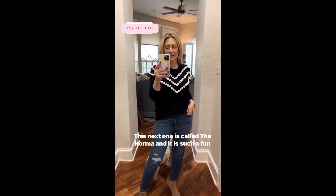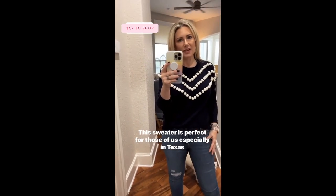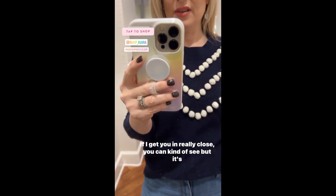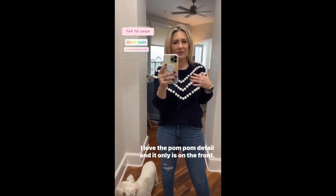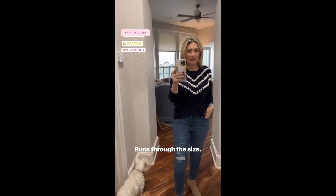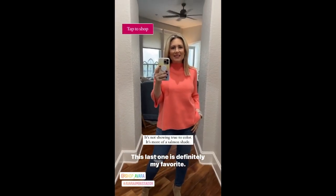The next sweater is called the Norma and it is such a fun sweater. This sweater is perfect for those of us, especially in Texas or the South, where winters aren't terribly cold. It has a slightly open weave, but it's not actually see-through — I'm wearing a bright white bra and you still can't see it. I love the pom-pom detail — it's only on the front, going slightly to the edge of the arm, not all the way around so it won't be uncomfortable. It runs true to size — I'm in a small. It's a really fun top and it is perfect for more transitional weather.